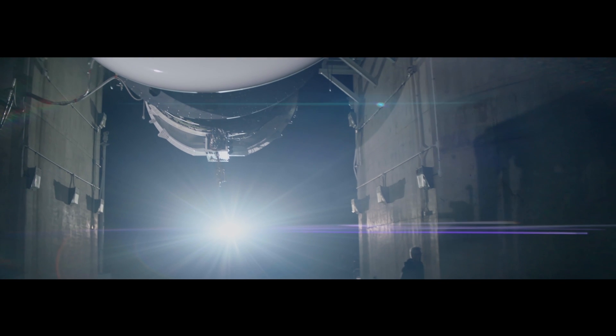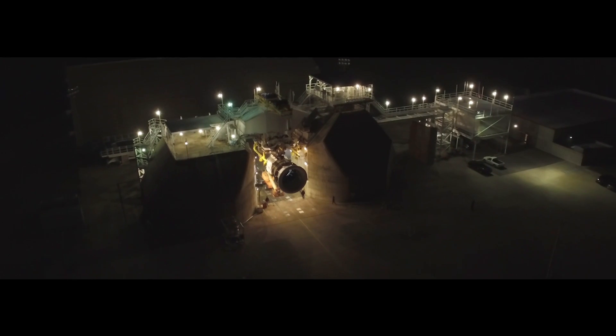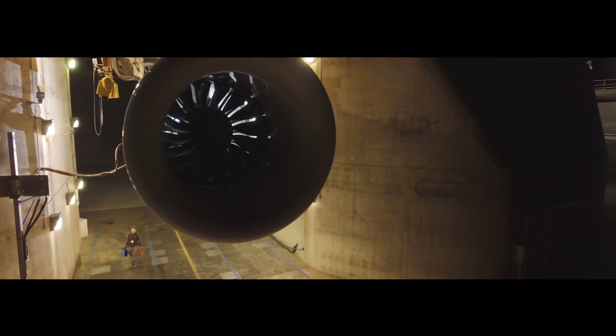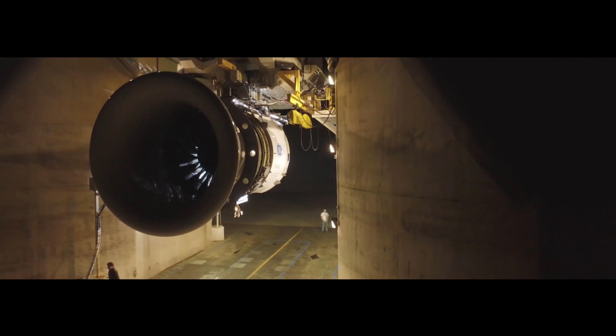One thing that's particularly important to us is this early first engine to test. This new approach that GE have taken on this engine gives us a lot of confidence that there's plenty of time in the program to understand the new technology and address it if needed prior to entry into service.